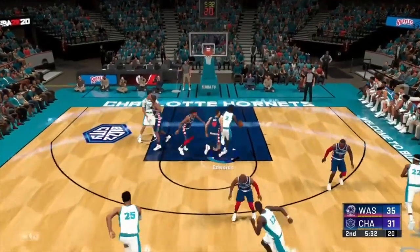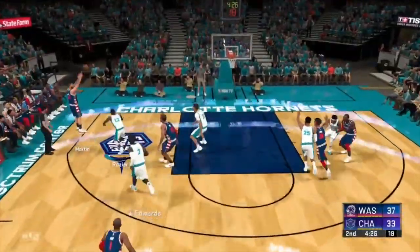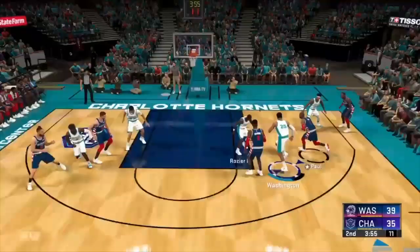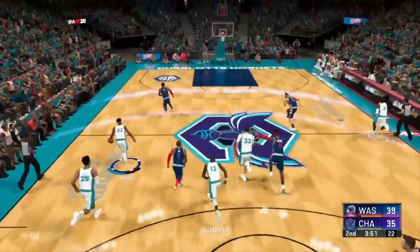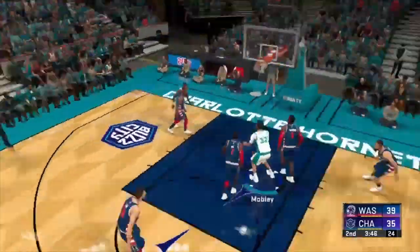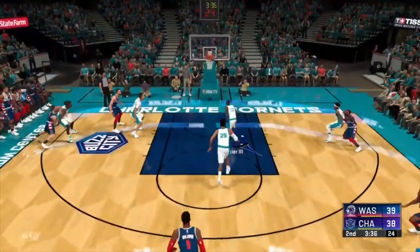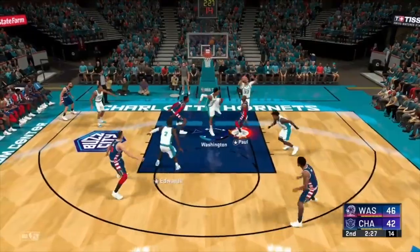Second quarter: Chris Paul with the layup, 35-31, until rookie number three overall Anthony Edwards with the slam. Cody Martin, former Charlotte Hornet, hits the long two — Martin got some playing time last year before being traded at the deadline for Admiral Schofield. Then Edwards, nothing but net, hits the three ball — now 39-38. The veteran Chris Paul answers back, hitting the floater off the glass.